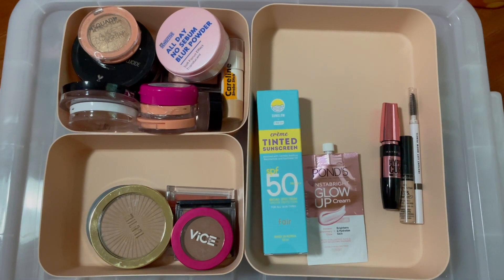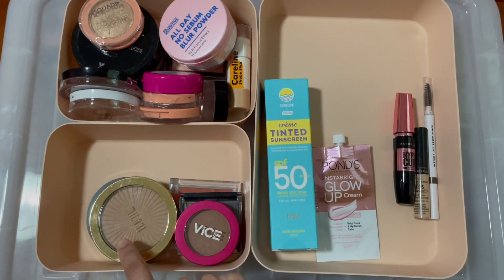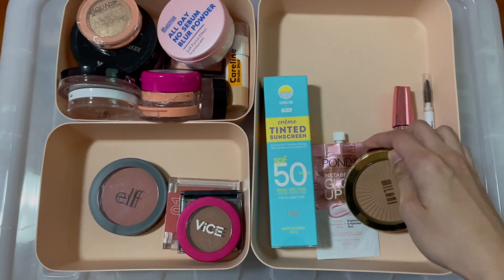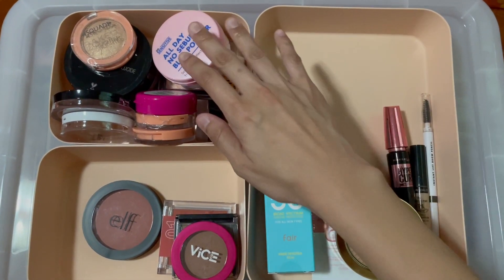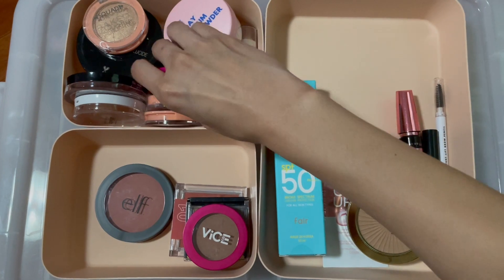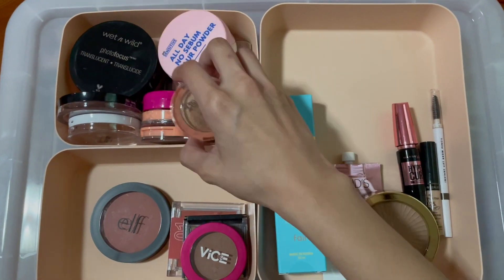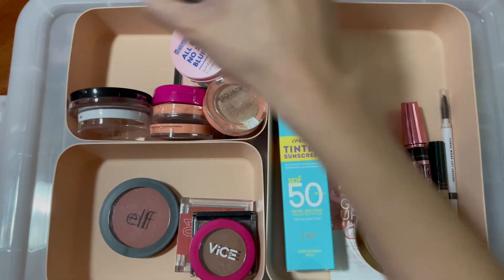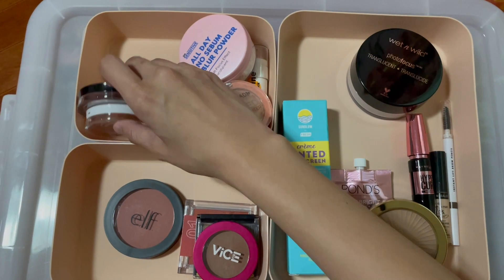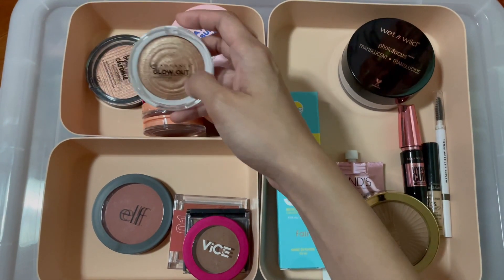Now let's choose a bronzer, powder, and highlighter. For bronzers, I only have two — Milani and Vi. I used Vi last time, so let's go back to Milani. For powder, I have Dr. Sensitive, Cassie Doll which I used last time, and Wet n Wild — so I'll go with Wet n Wild this time. And for the highlighter, I'm using the AB Advance Glow Out Highlighter in the shade Spotlight.